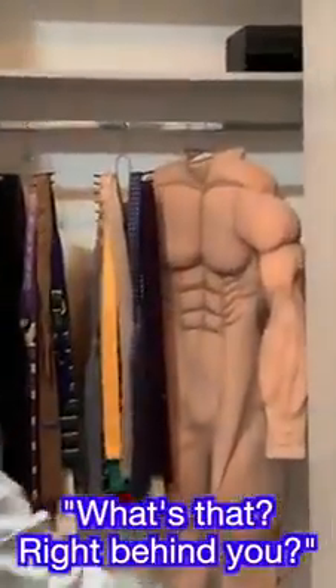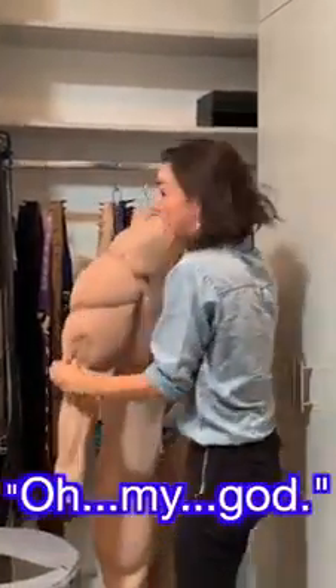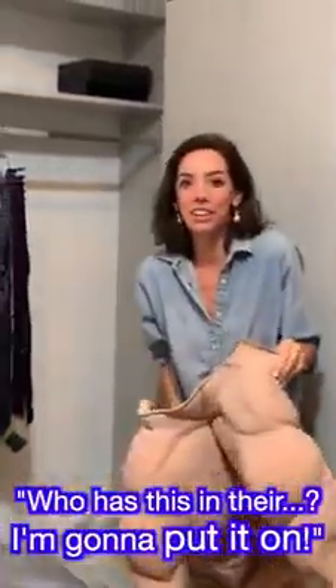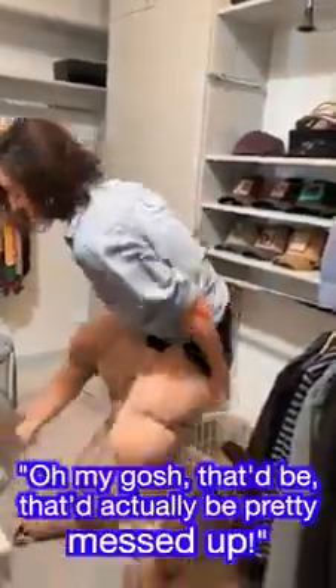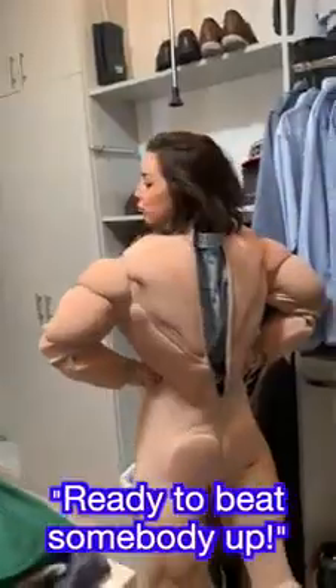What's that right behind you? Oh my gosh, that is so funny! Put it up in front of you — oh my gosh, you're so buff now! Why is this in there? I'm gonna put it on. I really hope they don't come home right now — that would actually be pretty messed up. They can never see this. Oh my gosh, you're too tall for it! Ready to beat somebody up?